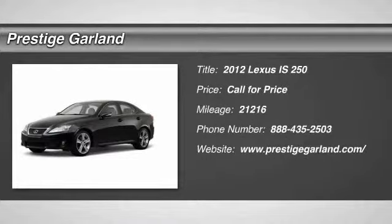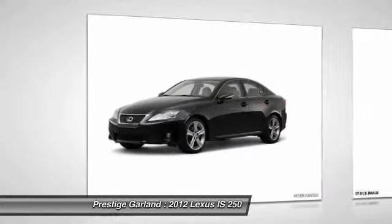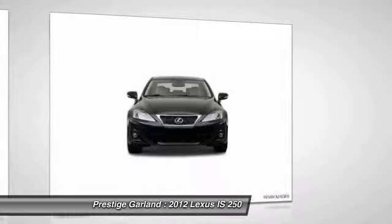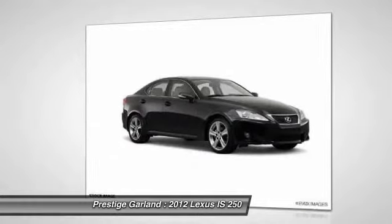The 2012 Lexus IS250, an interior and exterior design inspired by the world of competitive racing. The IS250's authentic performance and style are the hallmarks of this classy luxury sedan.